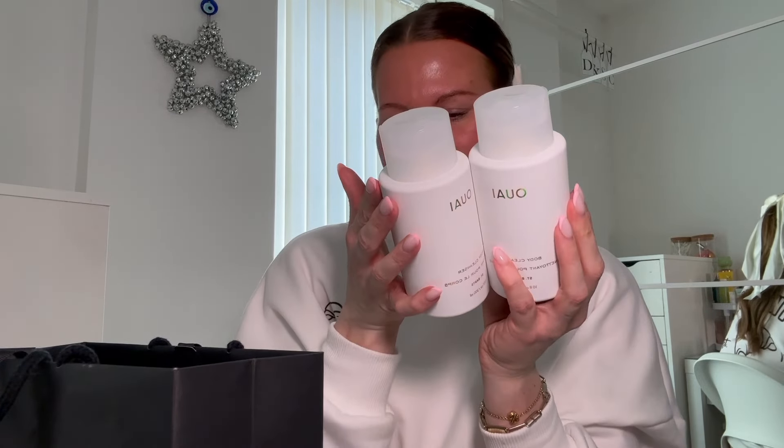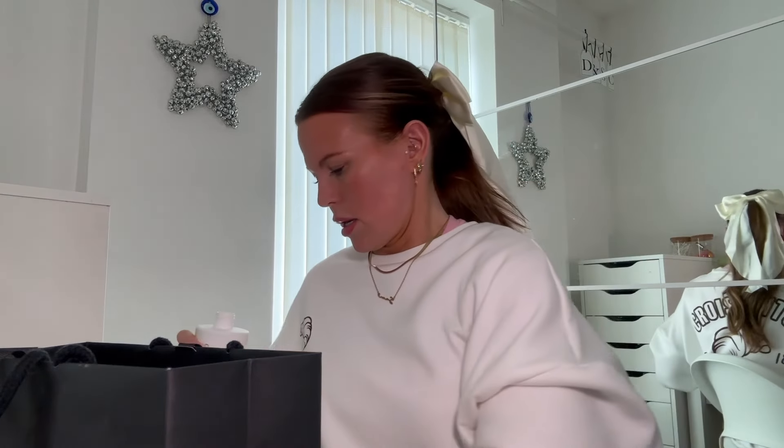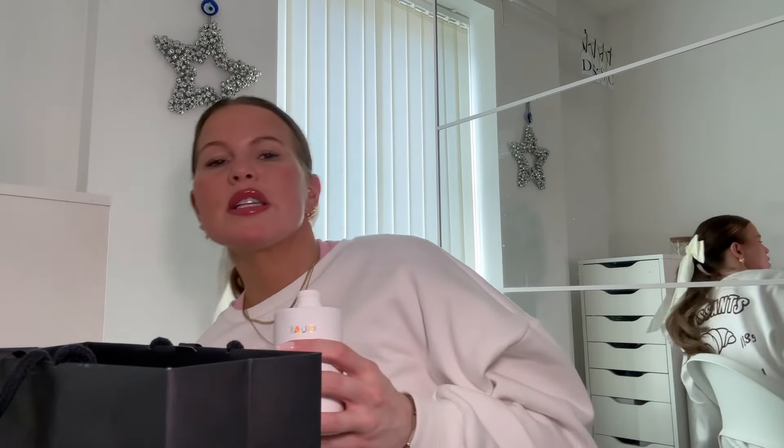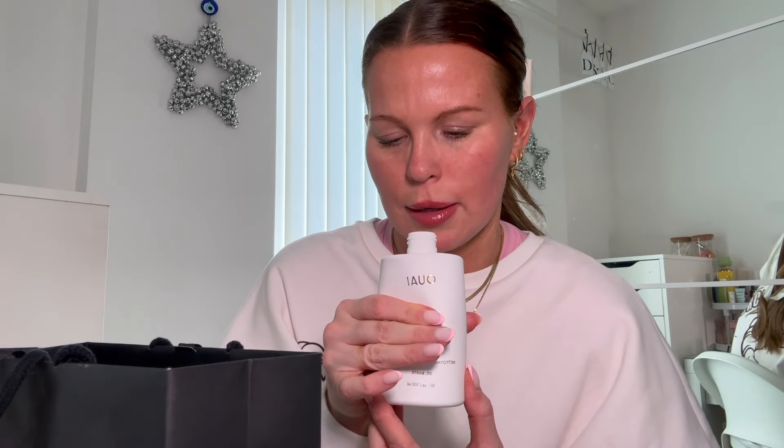I also got myself and my mum a little treat — a OUAI body cleanser each. These were £26 each. I hadn't smelled these before so let me open it... it smells of pure coconuts with a hint of watermelon. That is summer in a bottle right there!